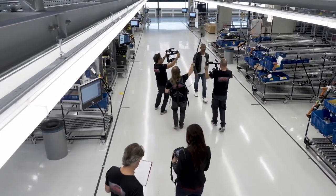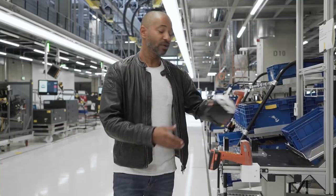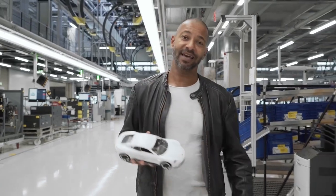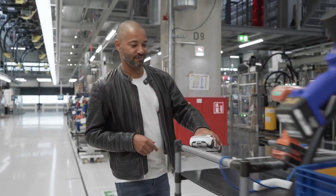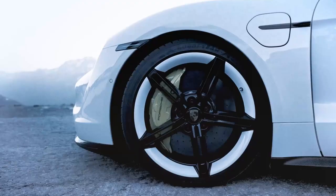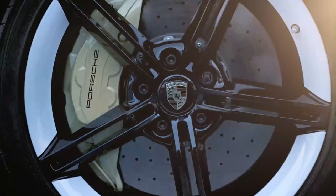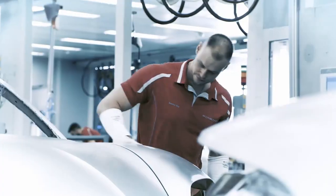In 2015, Porsche said e-mobility is what we do — that is what the Mission E concept car looked like at the time. And now it's really here: the first full electric car from Porsche, the Taycan. The Taycan was supposed to be a full electric sports car from the beginning, and yet unmistakably a Porsche.